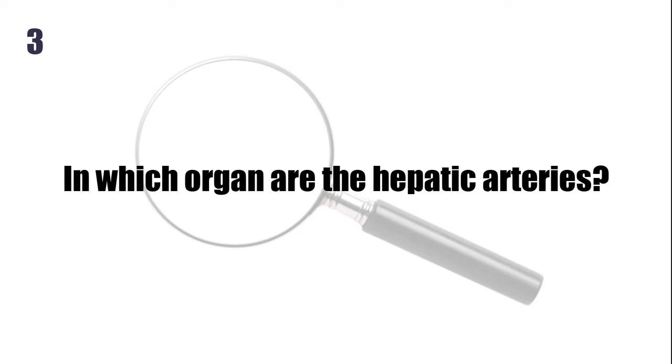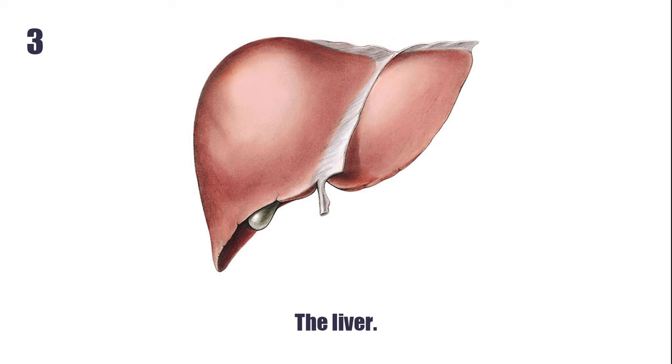In which organ are the hepatic arteries? The liver.